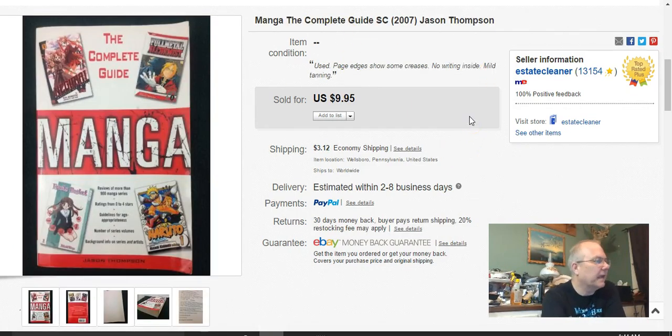The Complete Guide to Manga — I got this at the niche in a bag sale for 35 cents. Listed March 31st, sold May 11th, and I got $10 plus shipping.